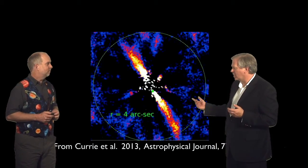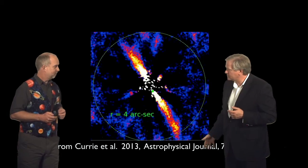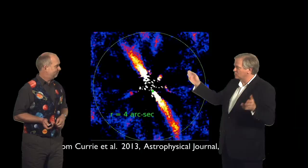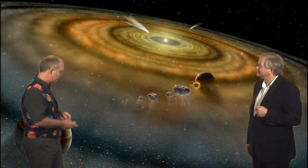So Beta Pictoris really has it all. It's got this debris disk, it's got a planet, it has comets by the score. Here's an artist's impression of Beta Pictoris, actually taken before this discovery. So this shows multiple planets with collisions and giant comets and disks and you name it.